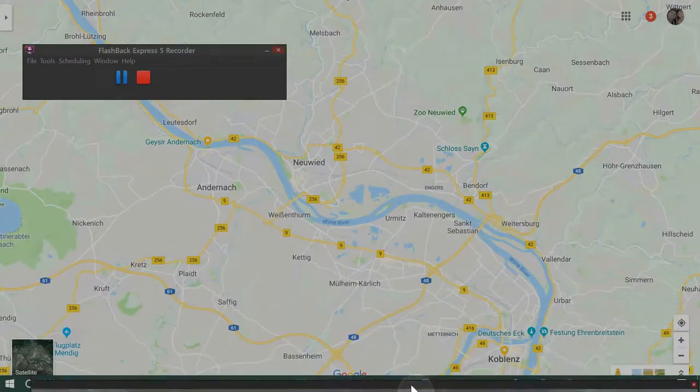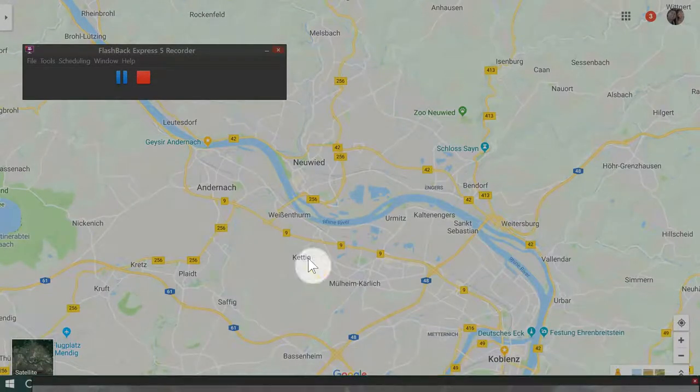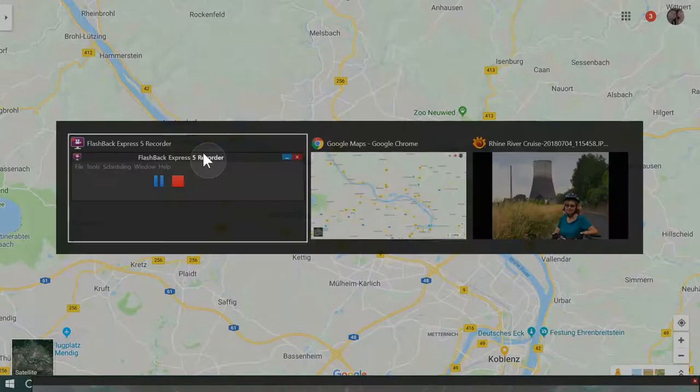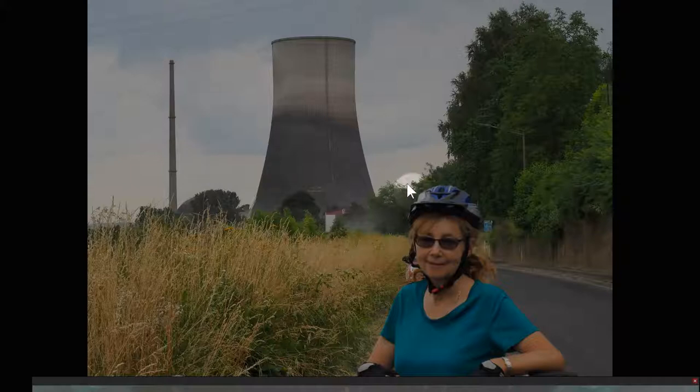Day four, we rode from Koblenz along the Rhine River through an industrial area and finished up meeting the boat at Andernach. It was only a 25 kilometre ride, nothing of note to show. In fact, the highlight of the day was riding past a nuclear power plant — that was the cooling tower.